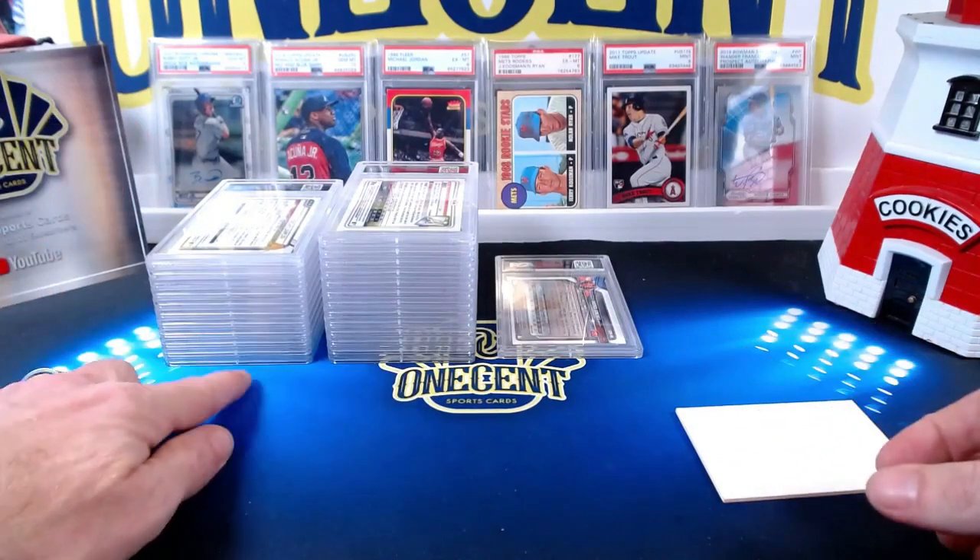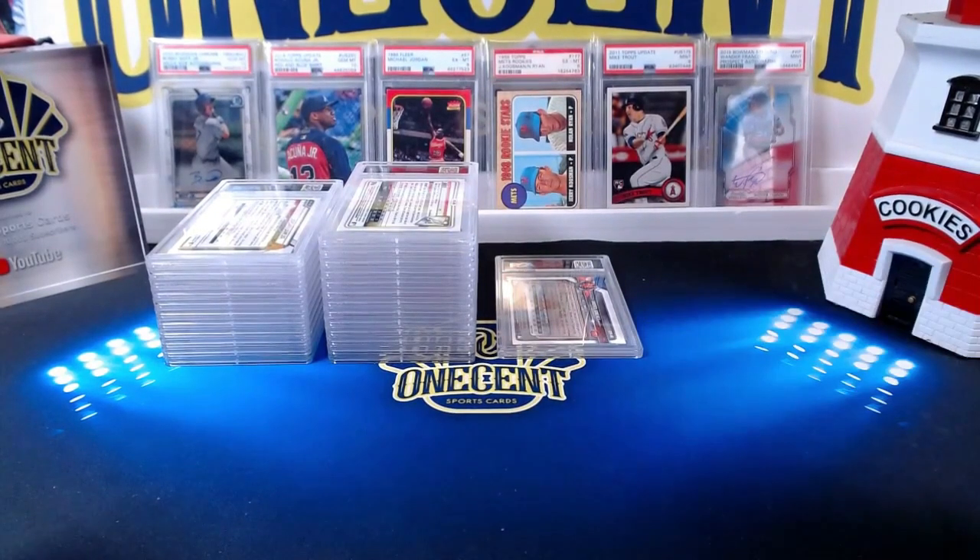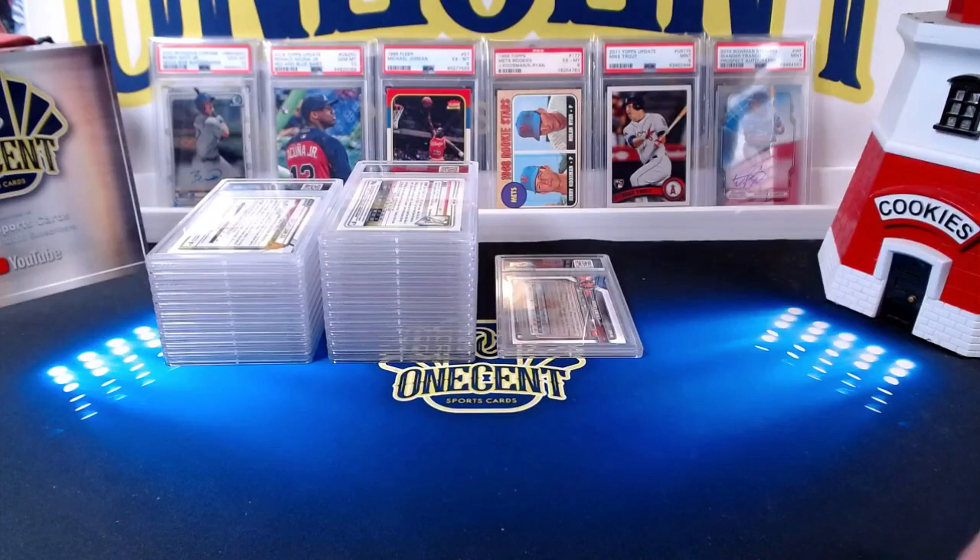We end up with just under a 50% gem mint 10 ratio — overall not too bad with only one eight out of 25 cards submitted. Remember, if you want me to submit cards on your behalf, you just have to be a patreon and I submit them at no additional cost. If you haven't already, hit that like button to support the channel and subscribe. Until next time, I hope you have great luck finding the cards you want to rip — and when you rip those packs, I hope you get some fire. Be good to your family, friends, and neighbors, and most importantly take care of yourselves. Thanks for watching — we'll do it again soon.